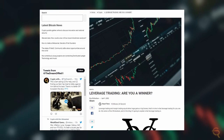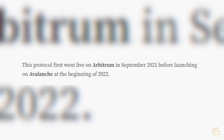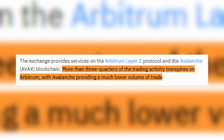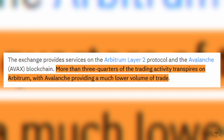Check out my article on CryptoWithRico.com about leverage trading if you want to learn more. GMX first went live on Arbitrum in September 2021, and then was released on Avalanche early 2022. More than three-quarters of the trading activity transpires on Arbitrum, with Avalanche providing a much lower volume of trade.